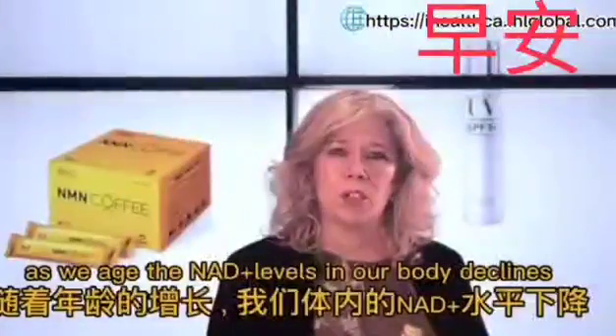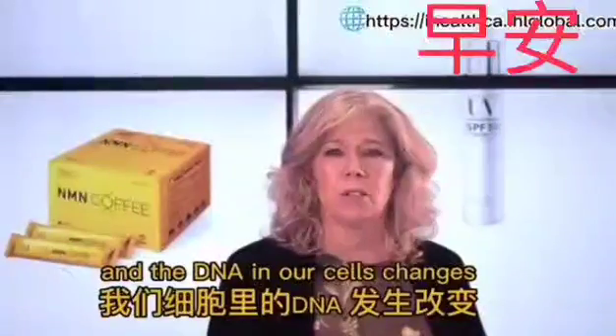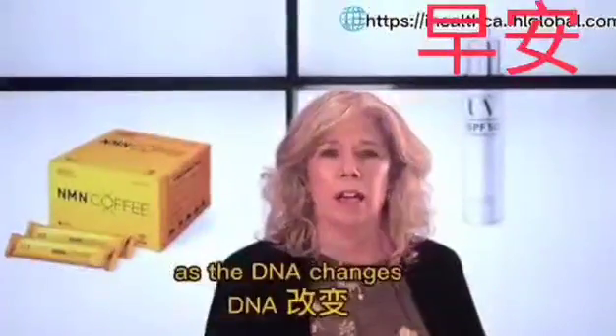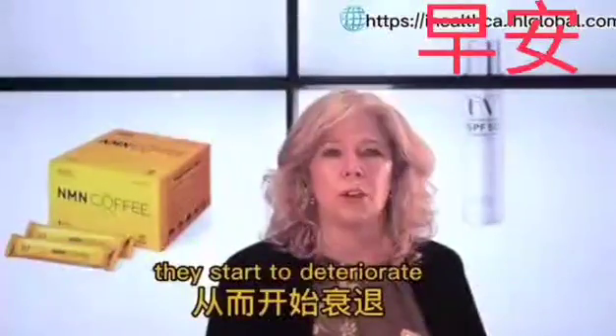As we age, the NAD plus levels in our body declines, and the DNA in our cells changes. According to what's known as the Horvath clock, as the DNA changes, our cells can't read new information. They start to deteriorate.